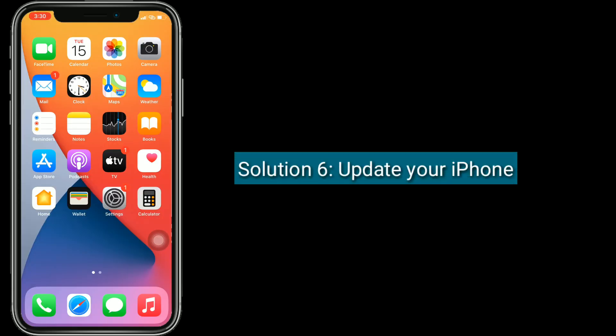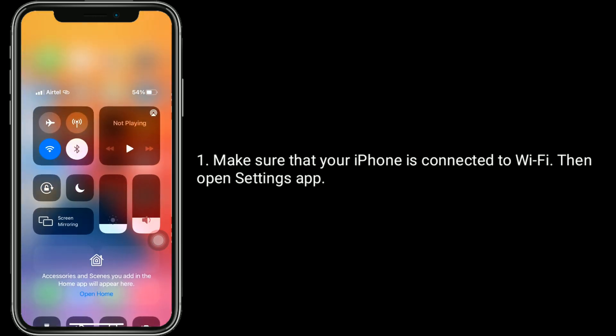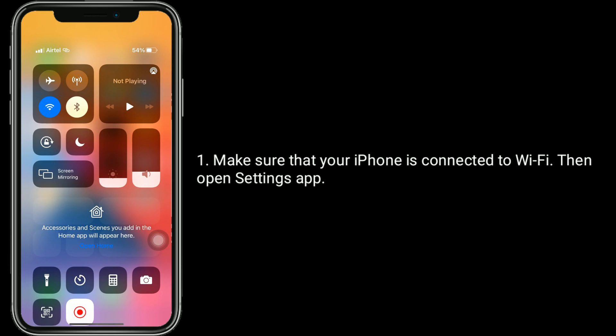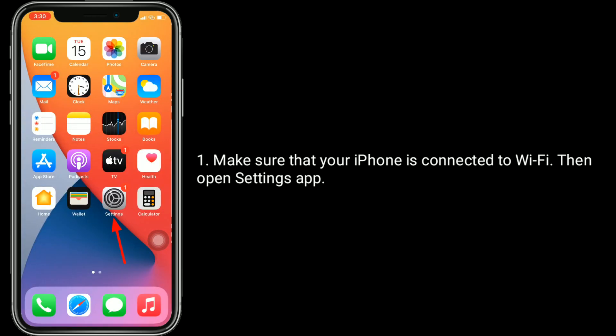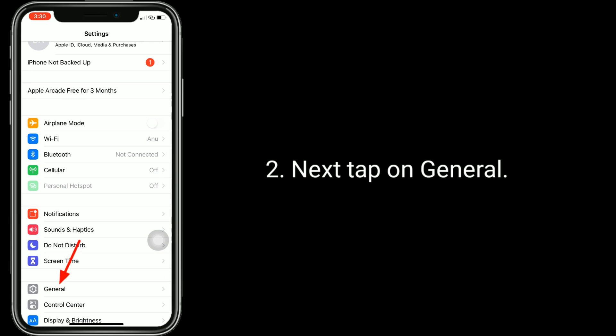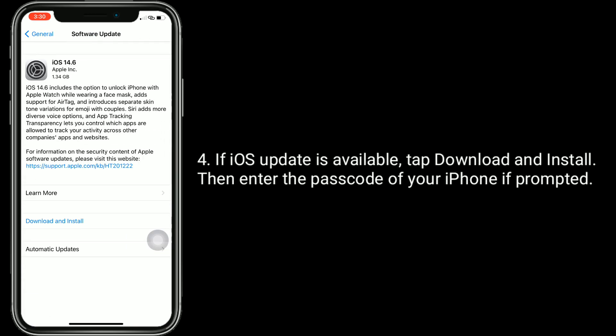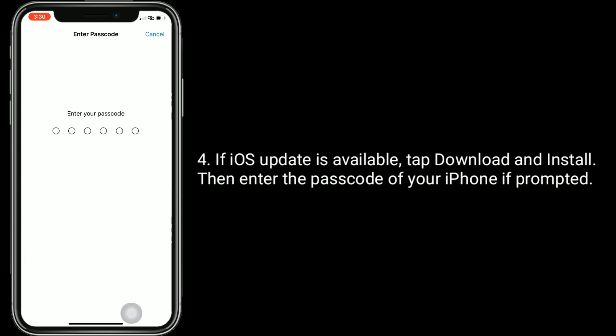Solution 6 is update your iPhone. Make sure your iPhone is connected to Wi-Fi, then open the Settings app. Tap on General, then tap on Software Update. If an iOS update is available, tap 'Download and Install', then enter your passcode if prompted.